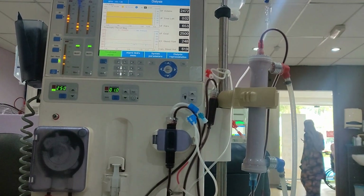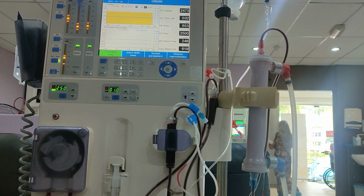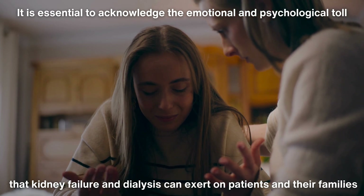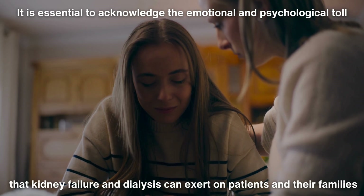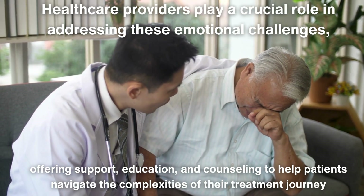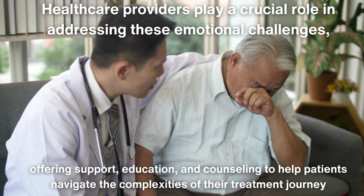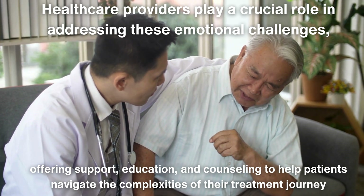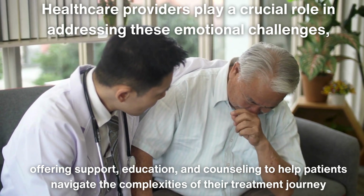Despite the mechanical precision and efficiency of dialysis machines, it is essential to acknowledge the emotional and psychological toll that kidney failure and dialysis can exert on patients and their families. Healthcare providers play a crucial role in addressing these emotional challenges, offering support, education, and counseling to help patients navigate the complexities of their treatment journey.